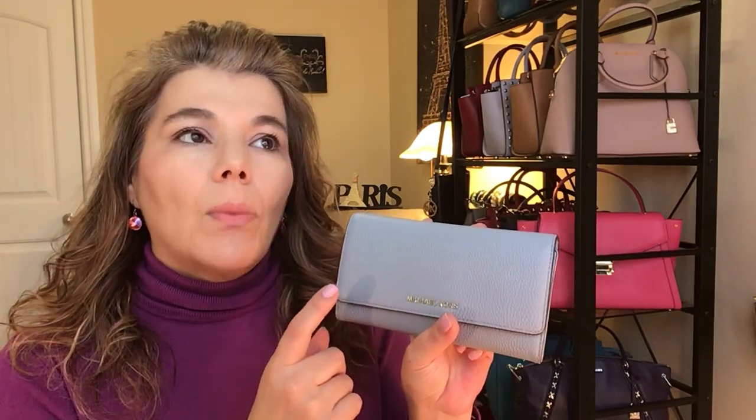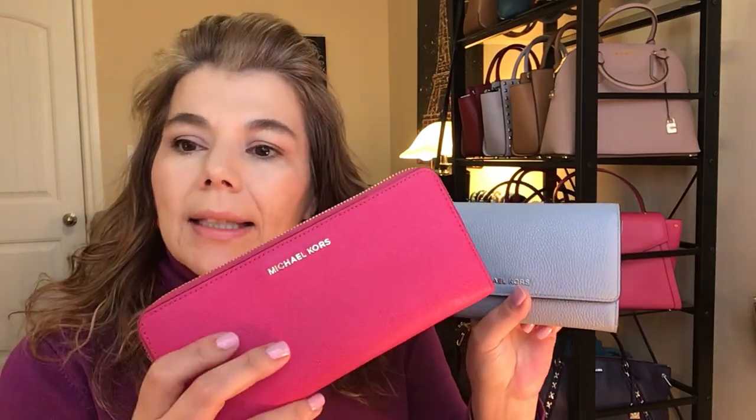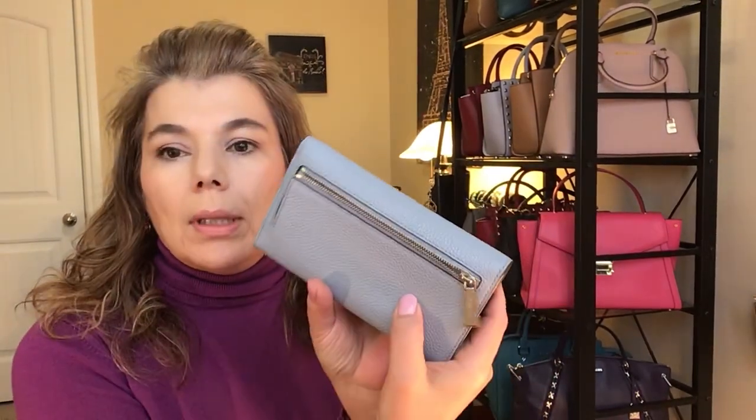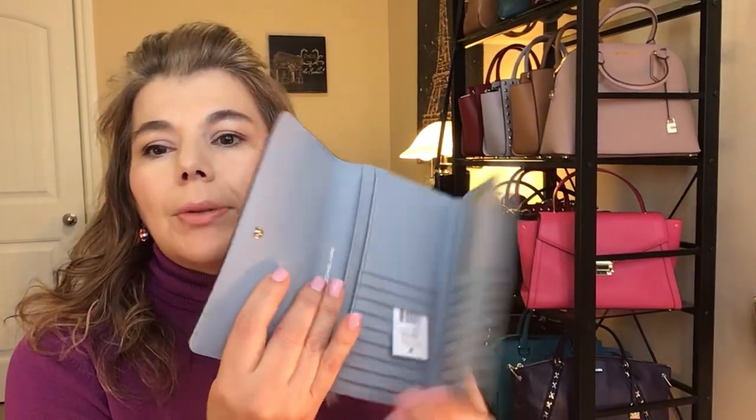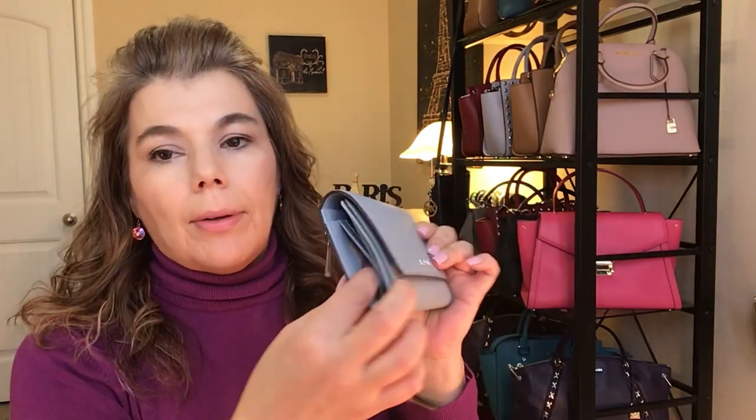I got this one in the summer and it fits most of my MK bags. It's regularly $148 but it's on sale in different colors — not the pale blue — for $111. One thing I noticed: the saffiano leather is a little more durable and lighter than the pebbled leather, while the pebbled leather is a little heavier. It does have a back zip pocket, opens wide, and has a snap closure so you can pull out your credit card quickly.